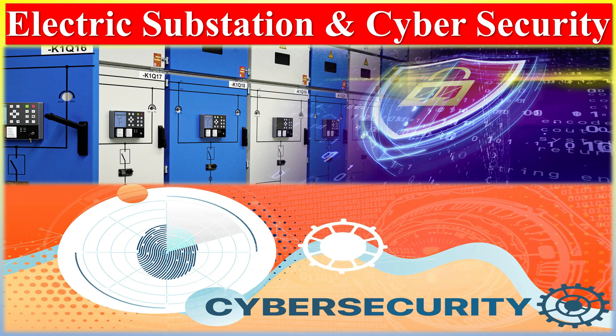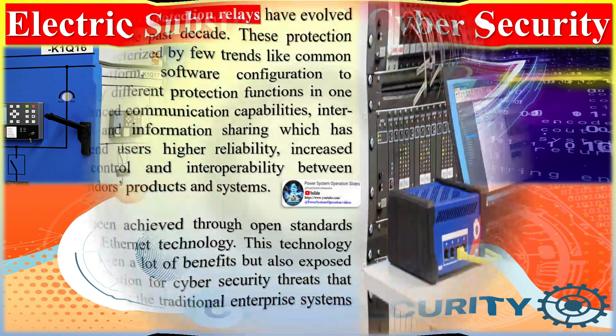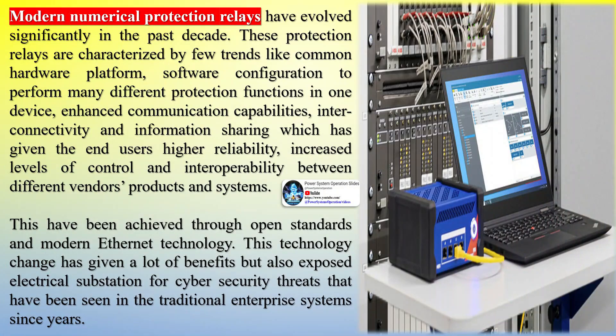Modern numerical protection relays have evolved significantly in the past decade. These protection relays are characterized by a few trends: a common hardware platform, software configuration to perform many different protection functions in one device, enhanced communication capabilities, interconnectivity, and information sharing. This has given end-users higher reliability, increased levels of control, and interoperability between different vendors' products and systems — achieved through open standards and modern Ethernet technology.